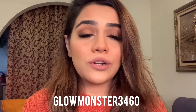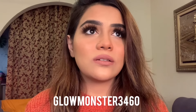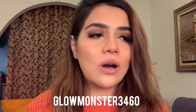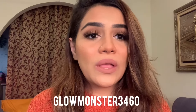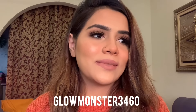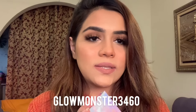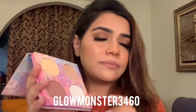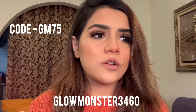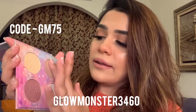The first highlighter palette I want to talk about — I'm super proud because this is a Pakistani brand, and Pakistani brands do so good. I absolutely love Pakistani brands. This is by Faah Beauty by Fatma Ali. They recently came up with this eye shadow highlighter palette. I also have a code with them — I will mention everything in the description box.